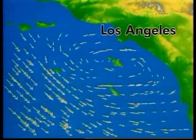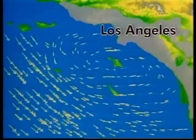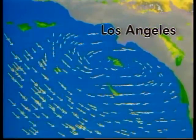During the hot, dry summer months, these gentle winds are welcomed because they carry the marine layer onshore, blanketing and cooling the Los Angeles Basin.